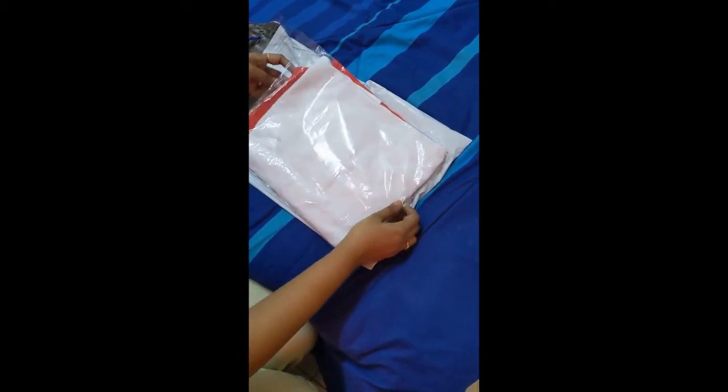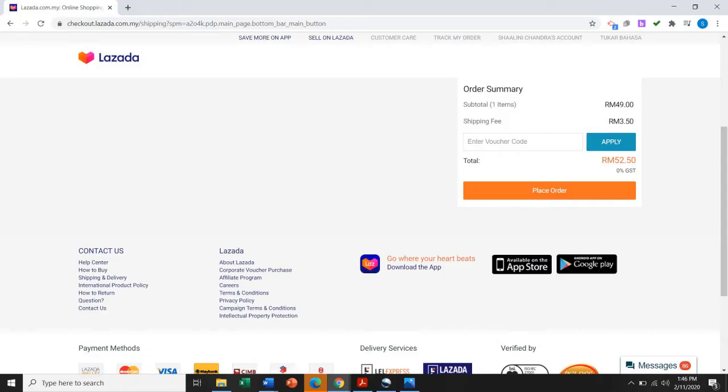I'll include how much I paid for delivery as well. But generally it was about RM5.80, the standard charge. So this is how it looks — very nice.